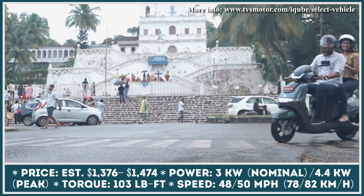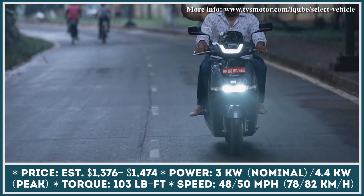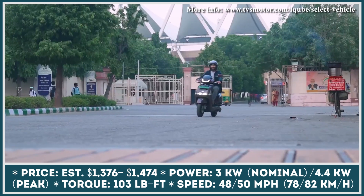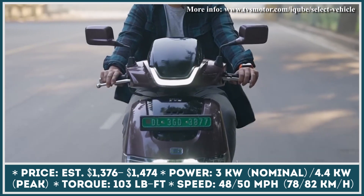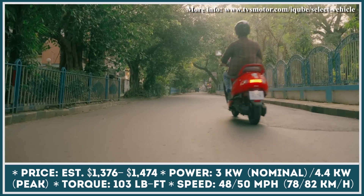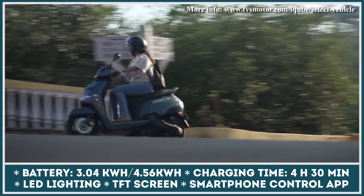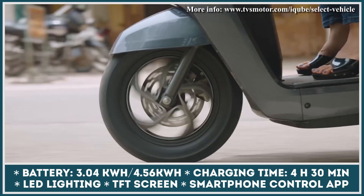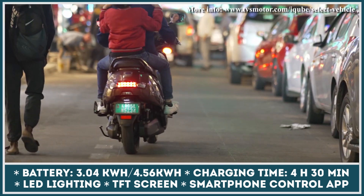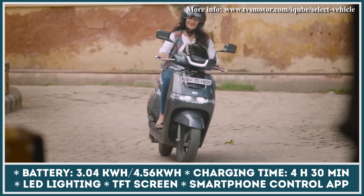The base TVS iCube model features a 3 kW electric motor with 4.4 kW of peak output and 103 pound-feet of torque. With a 52-volt battery pack of 3.04 kWh capacity, this model can cover distances up to 60 miles at speeds up to 48 mph. The stopping power comes from a 220-millimeter front disc brake and a 130-millimeter rear brake, with a telescopic front fork and hydraulic twin-tube shock absorber at the rear.